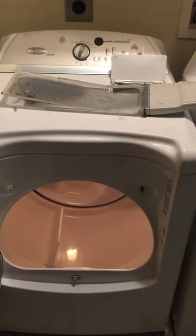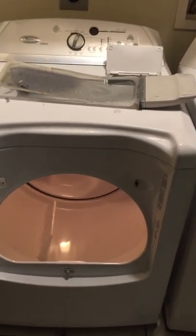Hey guys, it's Bob with Lafayette Appliance Repair coming at you with today's helpful household appliance tip. Today's tip is on dryer safety.